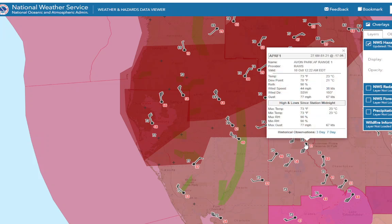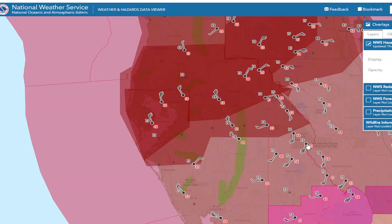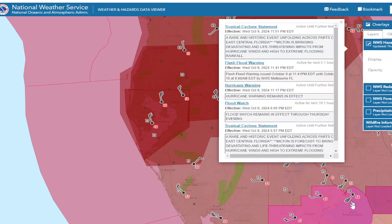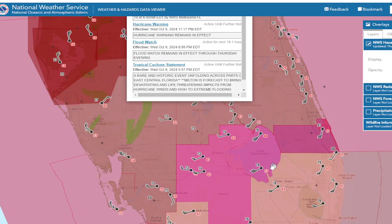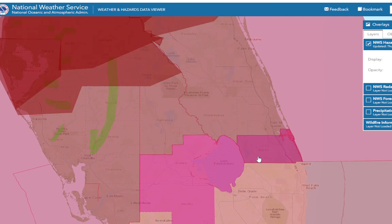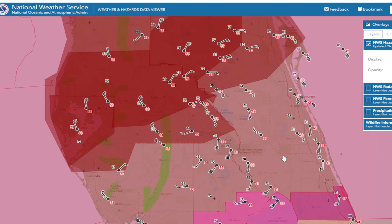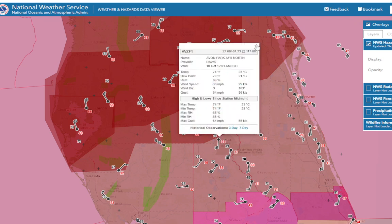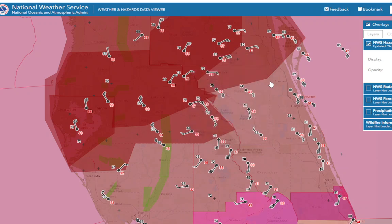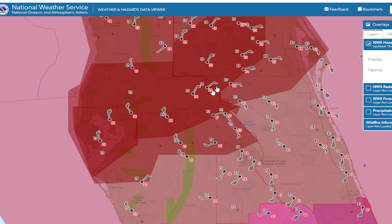We have a 77-mile-an-hour wind gust at Avon Park Range 1, south-southwest gusting up to 77 miles an hour. So some very strong wind gusts even way out here — 57-mile-an-hour wind gusts being reported, and 64-mile-an-hour gusts here. There are two Avon Park stations. That 77 is pretty impressive, though, considering the center is way over here — it's not even close to the eyewall.